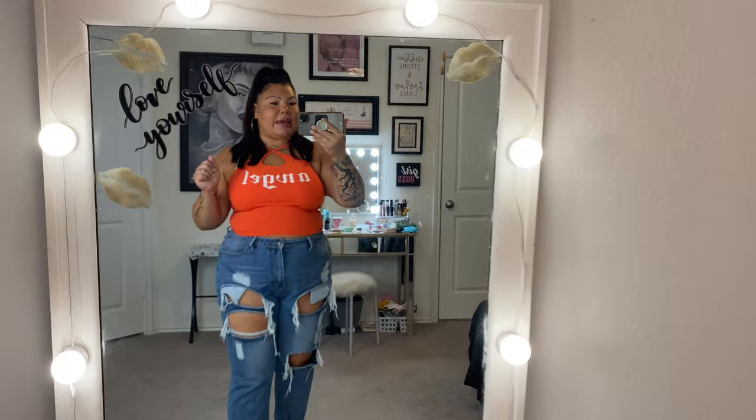Without further ado, let's get into this haul! I decided I'm going to start doing hauls in my mirror when I need to show you the whole outfit. Some of these are full outfits so it's just easier to do it this way. I also got some comments saying you really liked when I show you in the full-length mirror so you can see the whole thing.